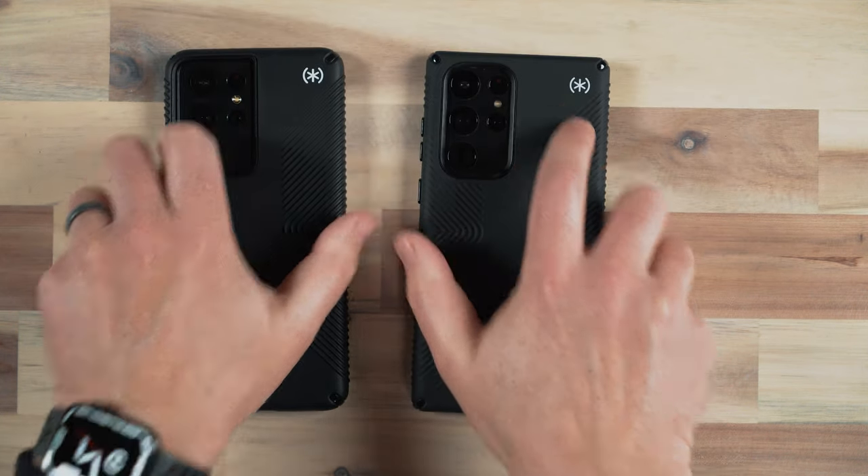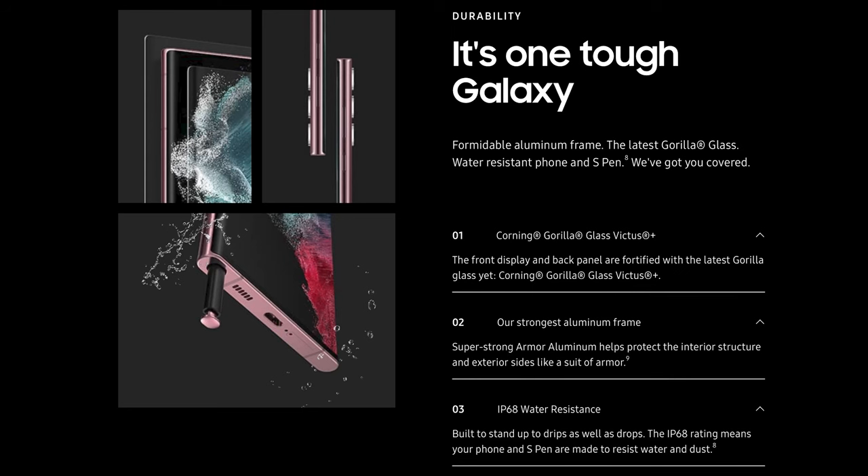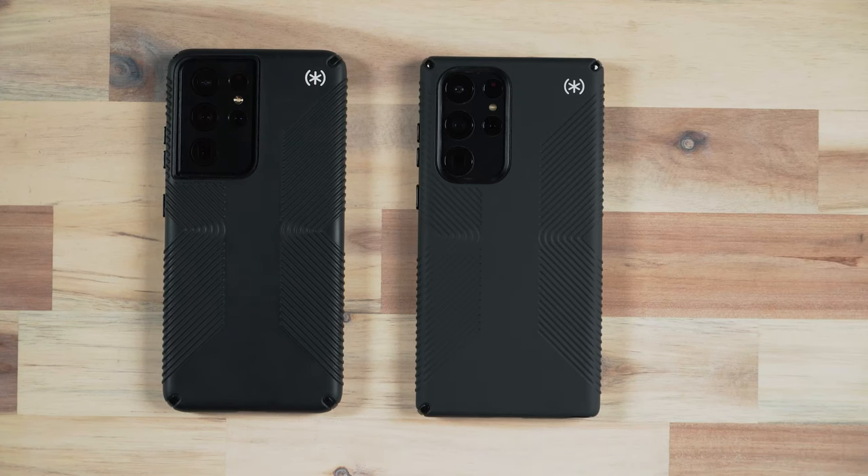Both phones are IP68 water resistant. Samsung has always been really good at water and dust resistance. I've taken my phones in the water for years — I haven't taken the S22 Ultra in the water yet because I live in Montana and all the water is frozen, but the S21 has been in the lake. Previous S and Note devices have not sustained any damage. Both also support 5G with millimeter wave, and Wi-Fi 6 as well.